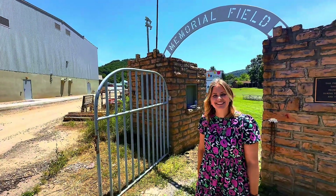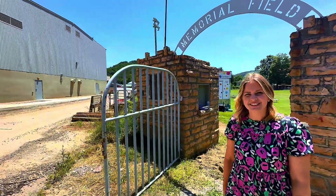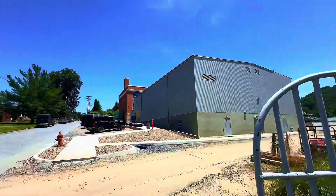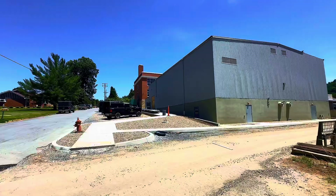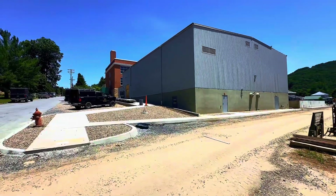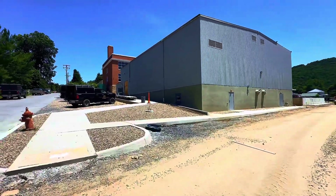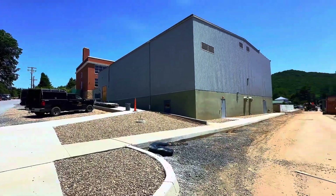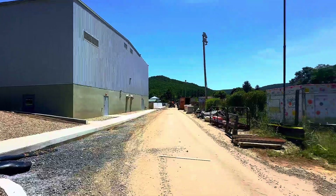Hey guys, it's Carrie and Byron. We're in Alderson, West Virginia and we're going to take you through for a little walk. What you are seeing here is the renovations that are going on for the new Alderson Elementary School — they are in the works and it looks great.